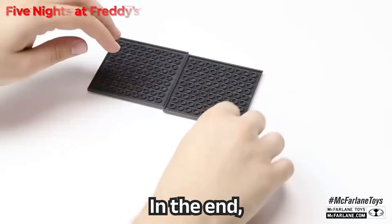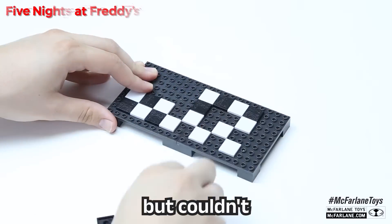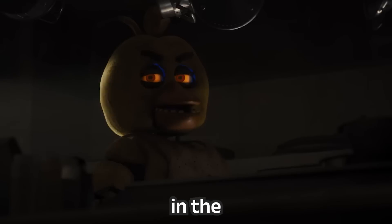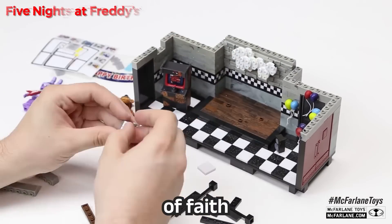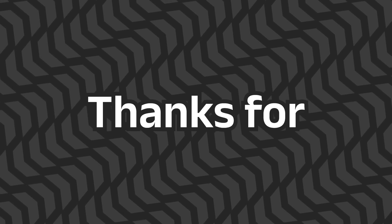In the end, McFarlane's FNAF construction line had a promising start but couldn't keep up with the changing tides of the franchise. With the benefit of hindsight, it's clear that there is a hunger for the brand in the toy market, and hopefully one day another company takes a leap of faith and brings the world of Freddy Fazbear's Pizza to life. But hey, that's just my brick opinion. Thanks for watching and take care.